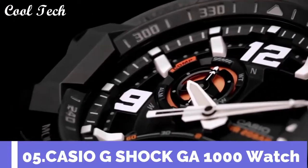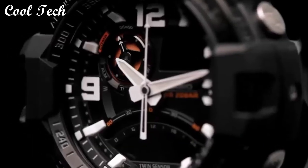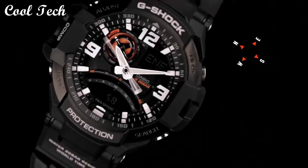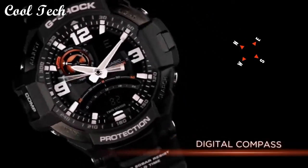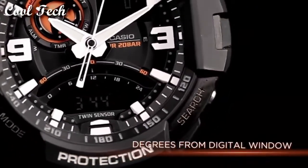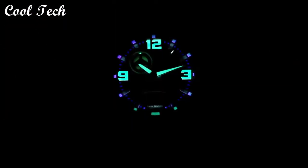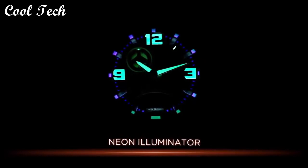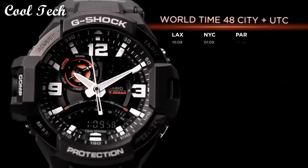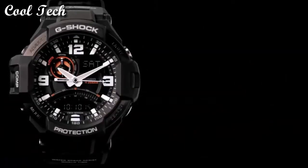Top 5: Item shape round. Dial window material type mineral. Display type analog. Case material rubber, case diameter 47 millimeters. Movement quartz. Water resistance depth 100 meters.